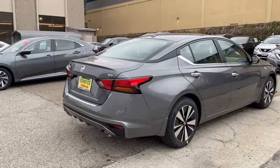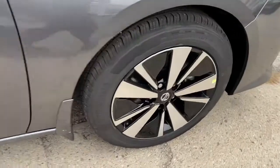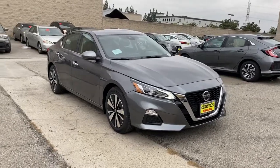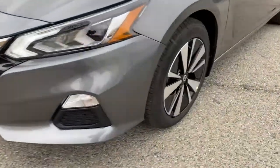The following are some of this vehicle's highlighted options: keyless entry, backup camera, satellite radio, remote engine start, keyless start, blind spot monitor, aluminum wheels, power driver seat, steering wheel audio controls, and Bluetooth connection.